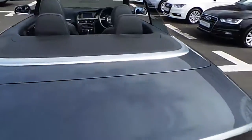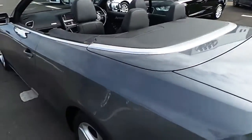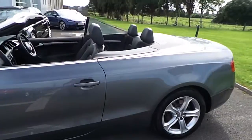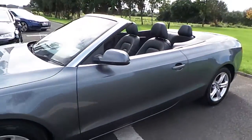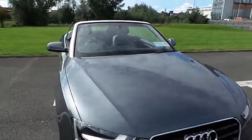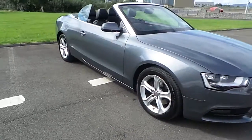For any more questions or queries on our stunning 2013 Audi A5 2.0 TDI convertible, give us a call at 061-336-000. That's 061-336-000. Thank you and have a good day.